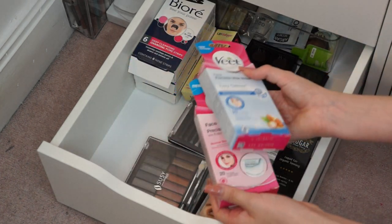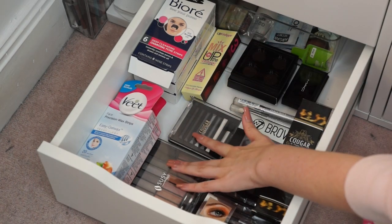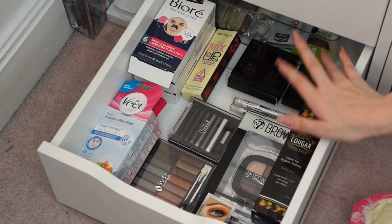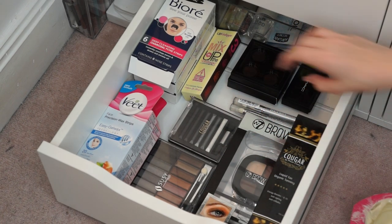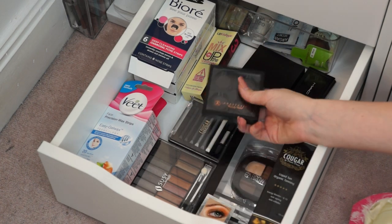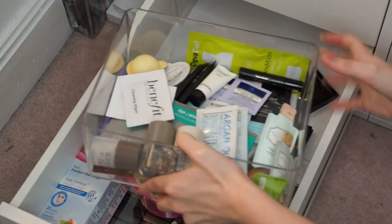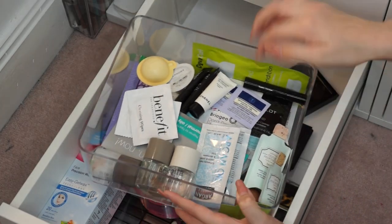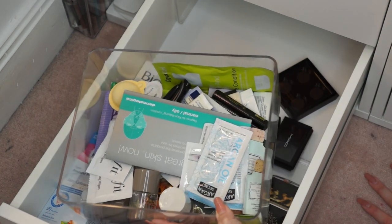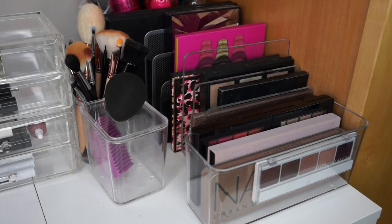So in this drawer I just keep backups and doubles of all of my products that I don't want to run out of. I have a ton of face care things like pore strips, a couple boxes of wax strips, some microwavable body wax. I've got a couple makeup palettes that I haven't used yet, a backup brow bar, and some fake tan that I'm never going to use because I don't like fake tan. I've got some free palettes that I got from Anastasia when I ordered, and at the back of this drawer I have a box of all my free samples.